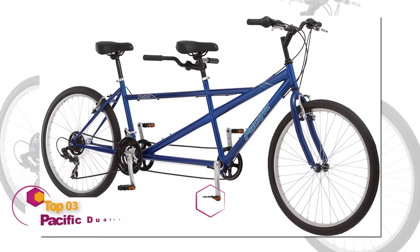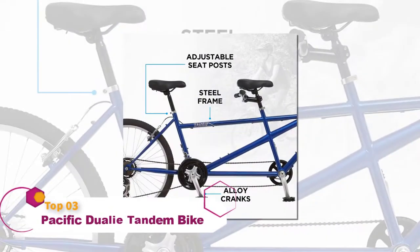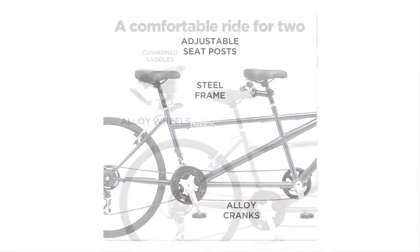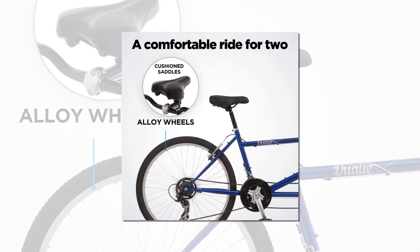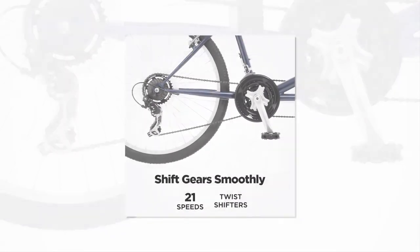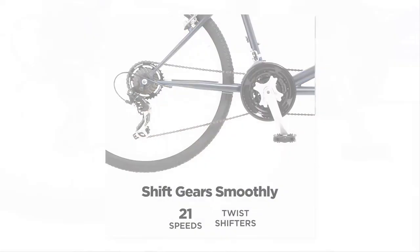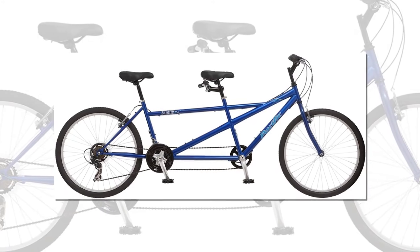The Pacific Dually Tandem Bike is suitable for riding around the neighborhood, bike trail, and anywhere you want. The steel tandem frame gives a comfortable and sturdy ride for you and your partner. It is constructed with a steel mountain-style frame and alloy wheels. This is a lightweight tandem bike, weighing around 59 pounds, and the complete setup is easy to assemble and use.